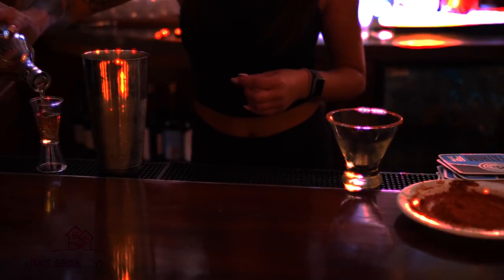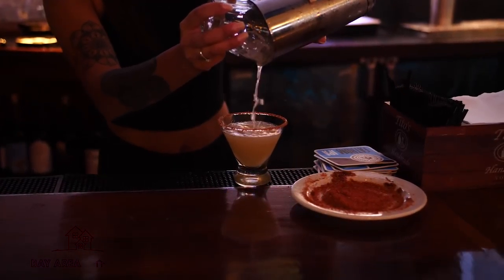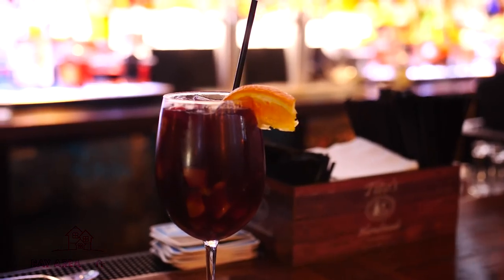Right now we're with Angelique at the bar. Angelique, what are your two most popular drinks? Our Tahim Supreme — it has a little smoky kick to it and people like that. And then our sangria that we make in-house. Awesome, show us how that's made.